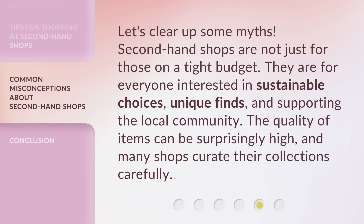Let's clear up some myths. Secondhand shops are not just for those on a tight budget. They are for everyone interested in sustainable choices, unique finds, and supporting the local community. The quality of items can be surprisingly high, and many shops curate their collections carefully.